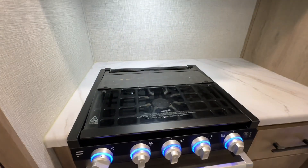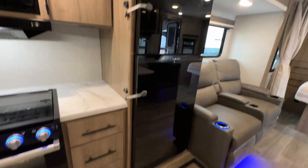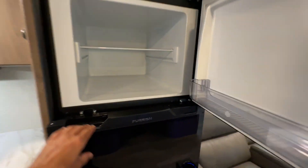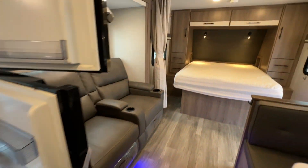We've got an oven, three-burner stove, High Point microwave, and a Furion fridge — this is a 12-volt fridge designed for travel that locks into place. Look how clean that is. Thank you so much.